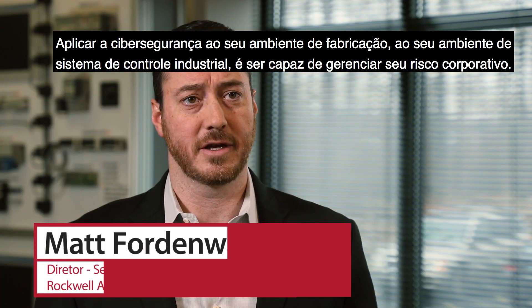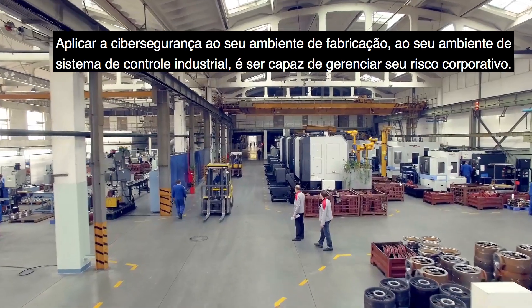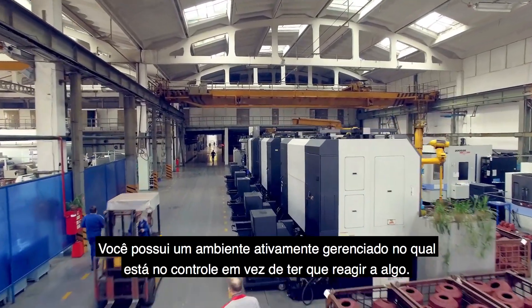Applying cybersecurity to your manufacturing environment, your industrial control system environment, is about being able to manage your enterprise risk. You have an actively managed environment where you are in control, versus having to react to something.